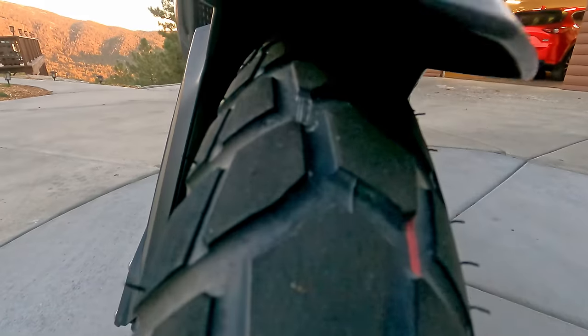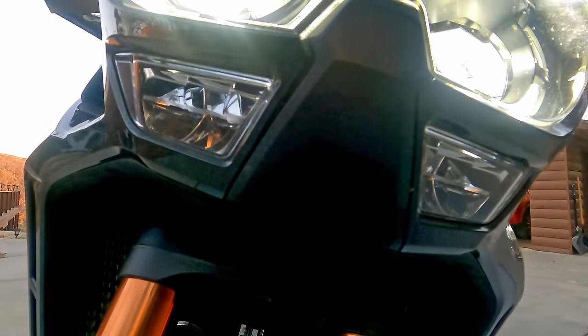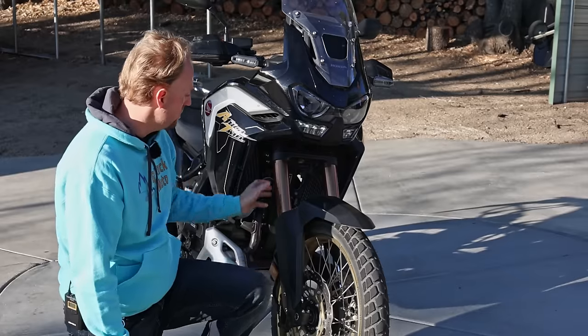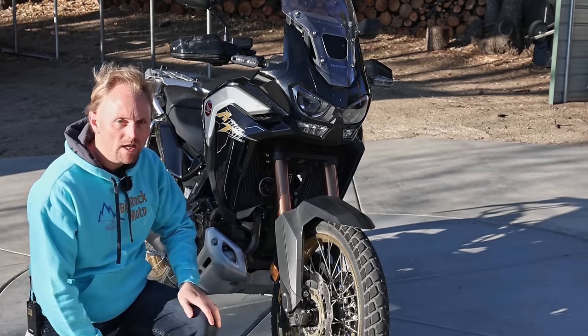The radiators are tucked in nicely and angled towards the front. Then you've got this big adjustable windshield, which as I'm going to mention in other parts of this review is really too tall — but they fixed that for the 2022 version. You've got these large upside-down forks with the electronic suspension adjustment. That's about it for the front.